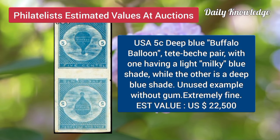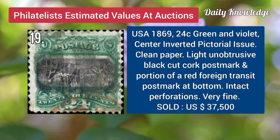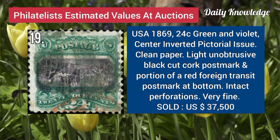USA, 5C, deep blue buffalo balloon, dead peach bear, with one having a light milky blue shade. USA, 1869, 24C, green and violet, center inverted, pictorial issue, clean paper.